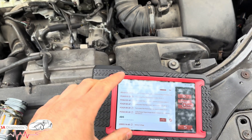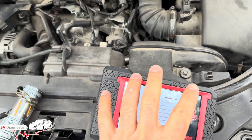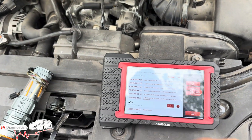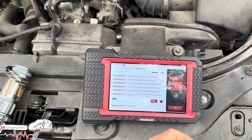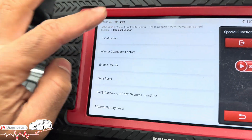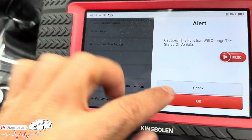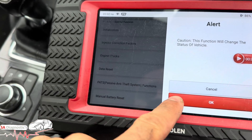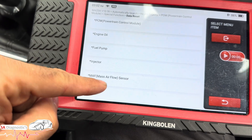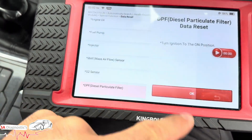What I would recommend is using a good decent machine. This is a Kiwi King K7 — you can use Autel, Launch, Snap-on, whatever you want to do. Get on to data reset and come down — there are all these things that you can reset, including the mass airflow sensor. Put the DPF ignition on, which it is.